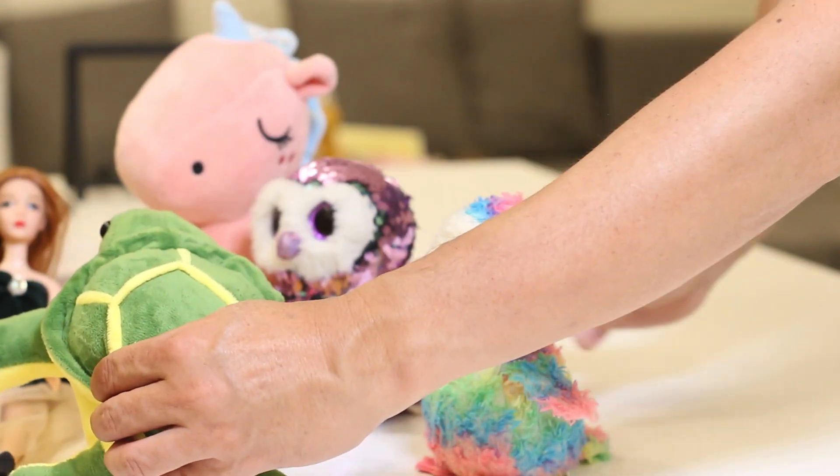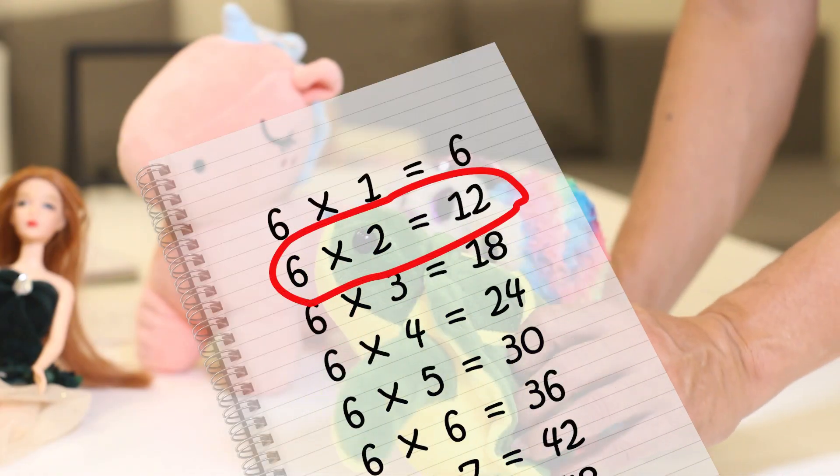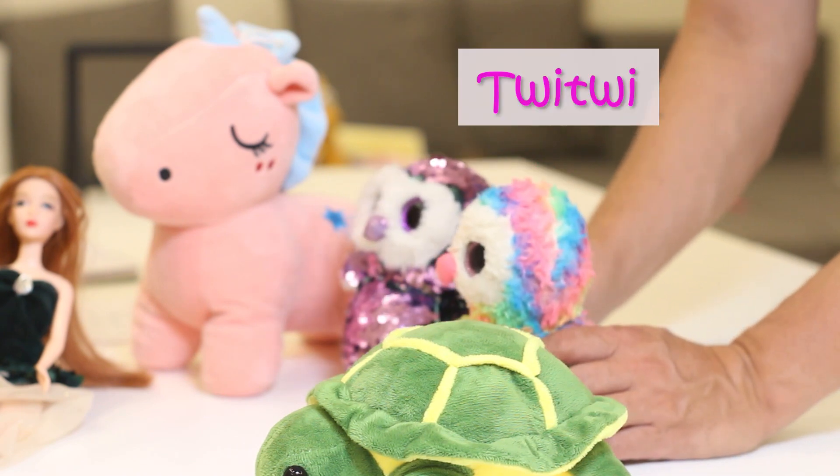Congratulations! And you know what? I know six times two is twelve. I know now because I just checked. Correct. So, you're welcome. It's your turn.